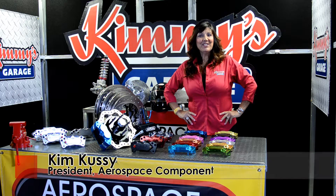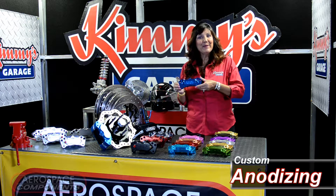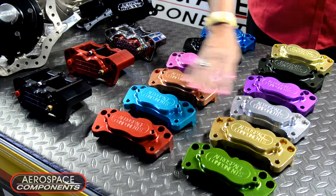Hi, welcome back to Kimmy's Garage. Today I'd like to feature all the various anodizing colors that Aerospace Components offers. Aerospace Components offers anodizing on all of our aluminum products. You can choose from 12 different colors.